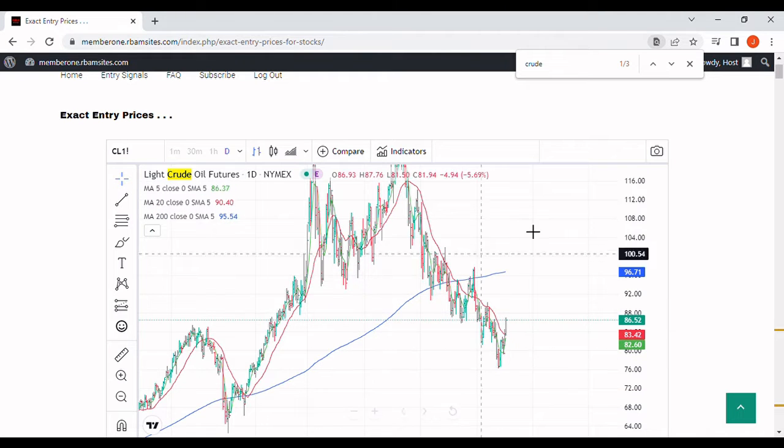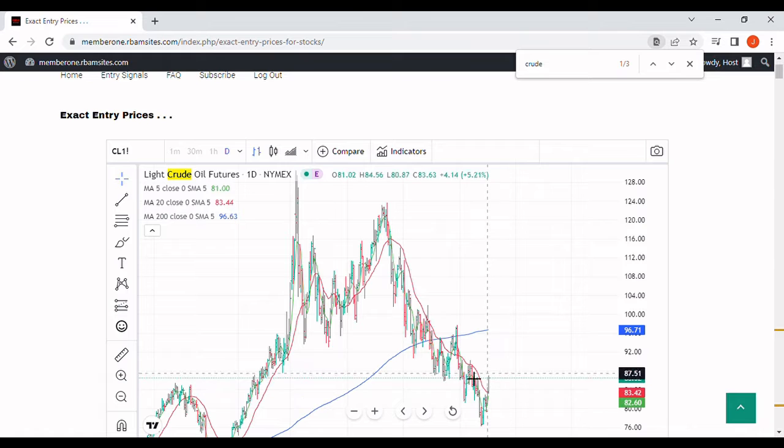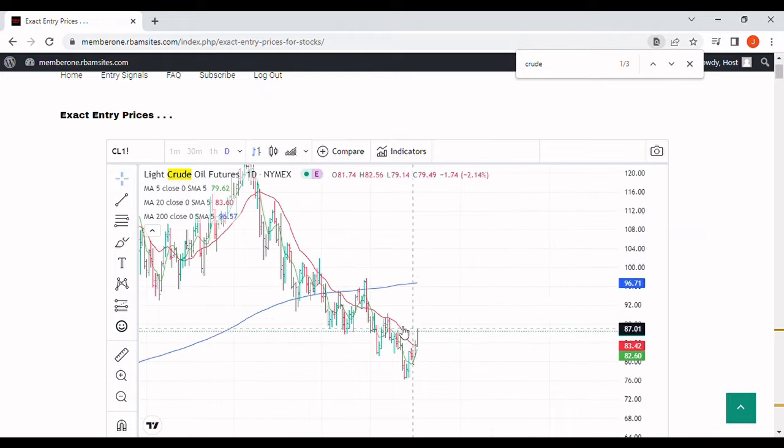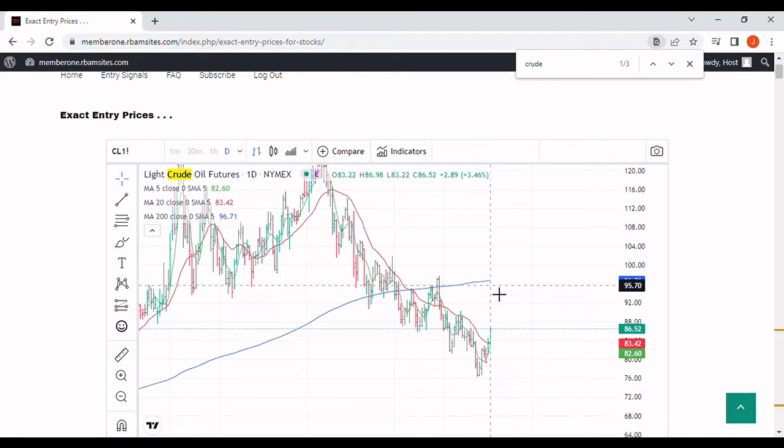Looking at this crude oil price, it's in a bear market — obviously it's below the 200-day moving average — but you can see the 200-day moving average has yet to roll over, which is really interesting. We're getting a rally; this chart shows yesterday's price. We're getting a rally today with a high of $88.32, making new highs on this current rally right around the $88.32 mark.